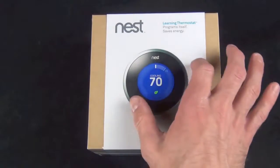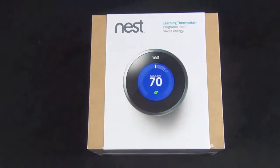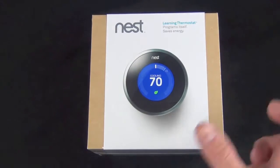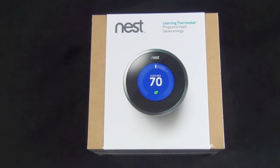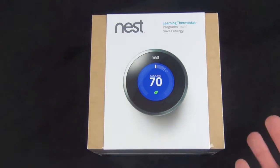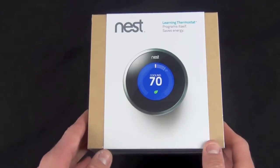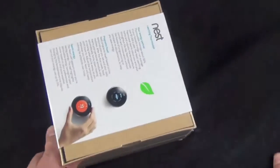Alternatively, it will learn your behavior. Basically when you adjust it throughout the day over a period of time, it will automatically learn your behavior and set it automatically. So if you go to bed at 10 o'clock every night and turn the thermostat down, doing that for a whole week means it will know to do that every day. Or if you only do it on Mondays, it will learn that behavior too. Of course you can adjust it whenever you want.